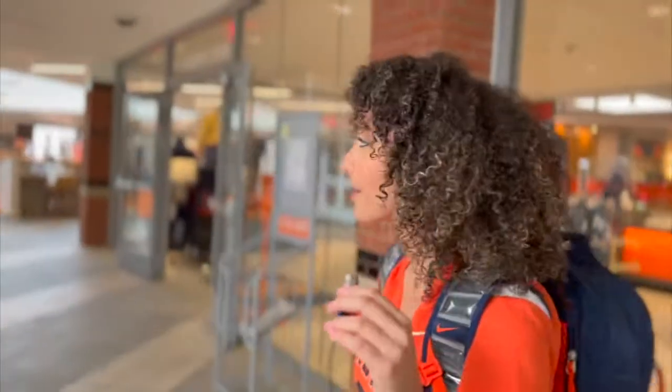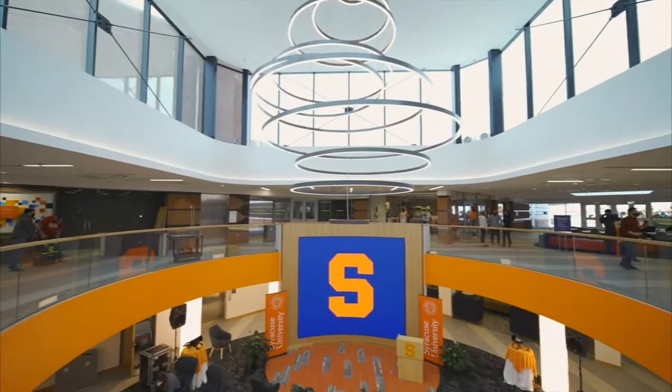Our favorite is Panda. And we also have Dunkin if you're into coffee or croissants. We also have a few study spots downstairs, so let's go!